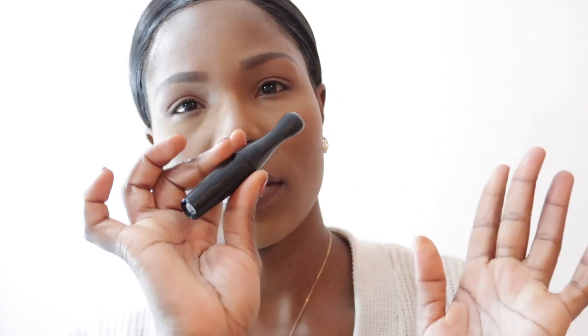Now I will clean up this powder. Next, I'm using Studio Fix from Mac to set the rest of my face. Then I'm using mascara from Mac — it's called Extreme Dimension.